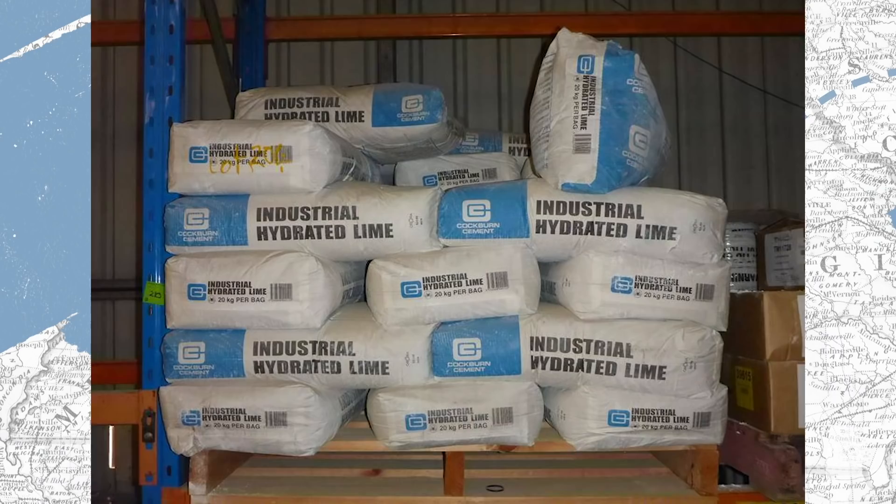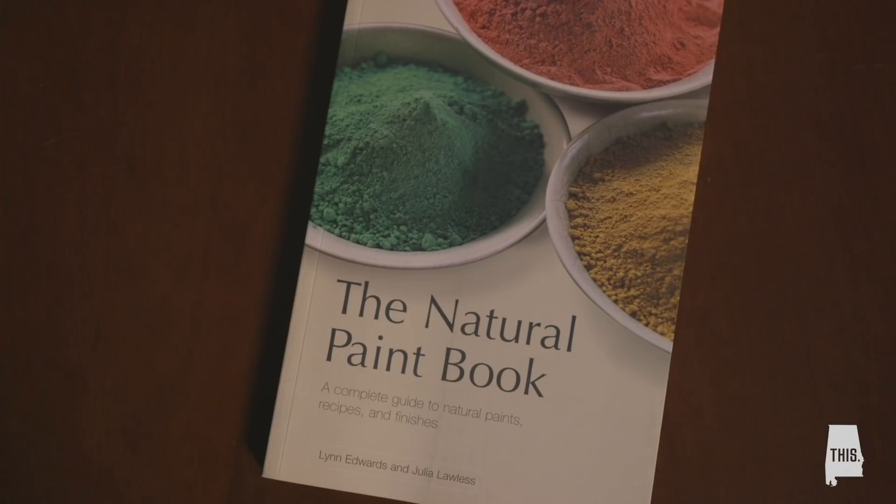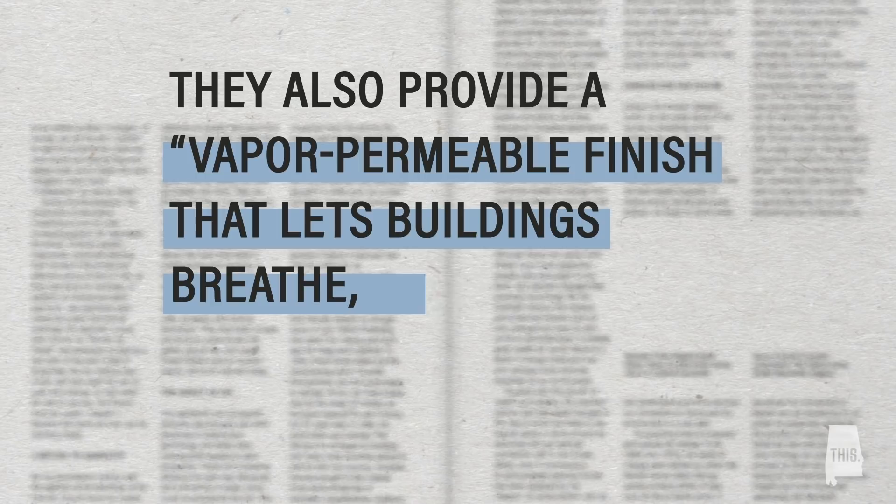Hydrated lime, also called calcium hydroxide, was mixed with water and sprayed over plants as a basic pesticide for many years, and for a time it was used in paints. In the Natural Paint book by Lynn Edwards and Julia Lawless, lime wash and lime paint are both described as having mild antiseptic and insect repellent qualities. They also provide a vapor-permeable finish that lets buildings breathe, preventing dampness, condensation, and mold growth — in other words, a perfect and very practical paint for the extreme humidity and bugginess of the South.